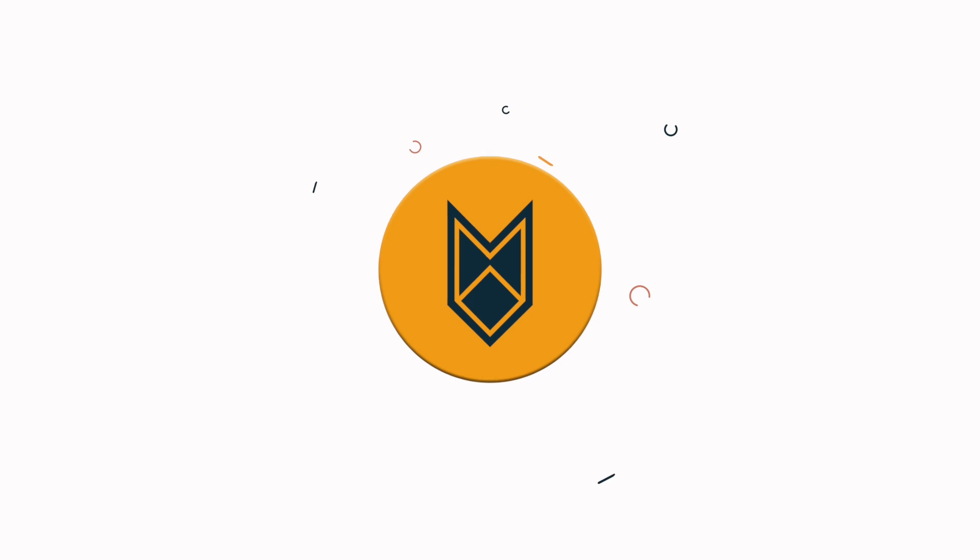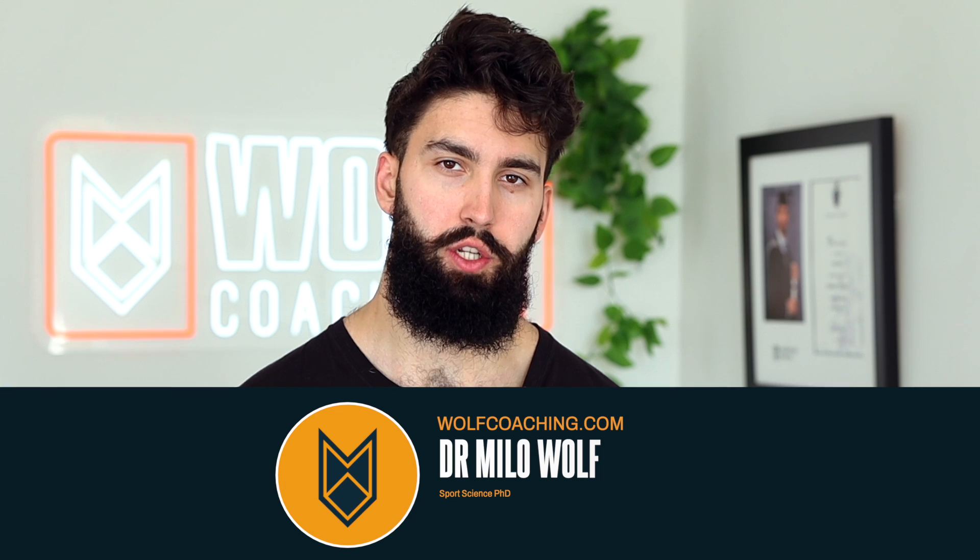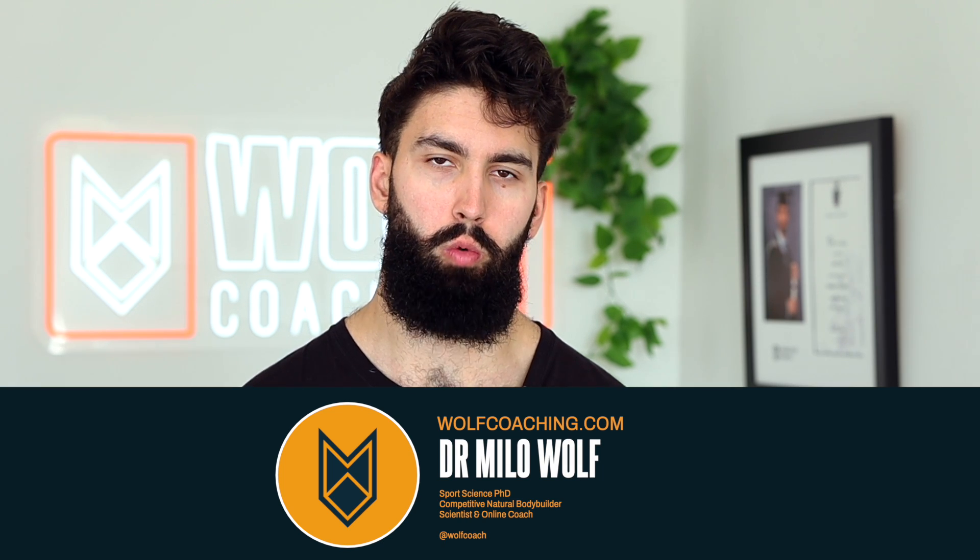Is muscle memory real? In this video I'll break down the science and tell you the answer. Welcome back, Dr. Melo Wolfe with you here today, PhD in sports science with Wolfe Coaching. Today we're talking about muscle memory.